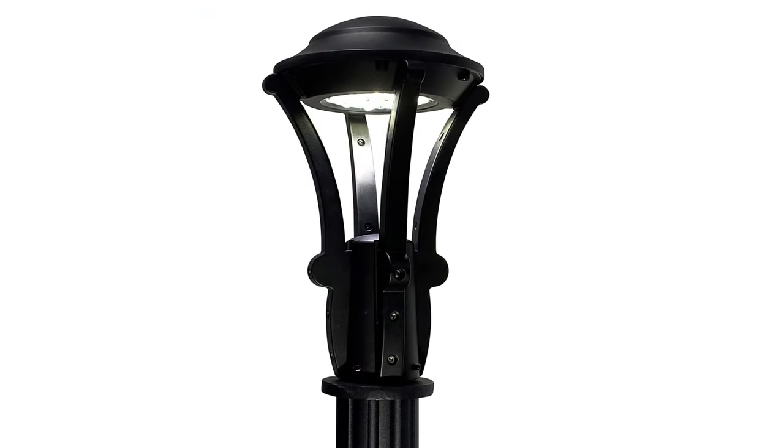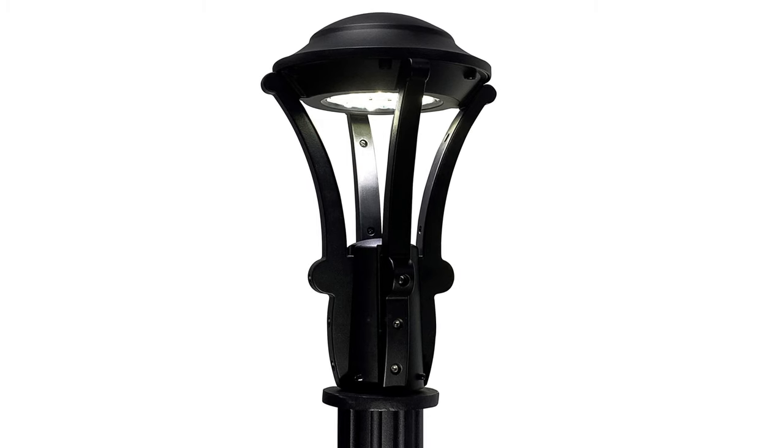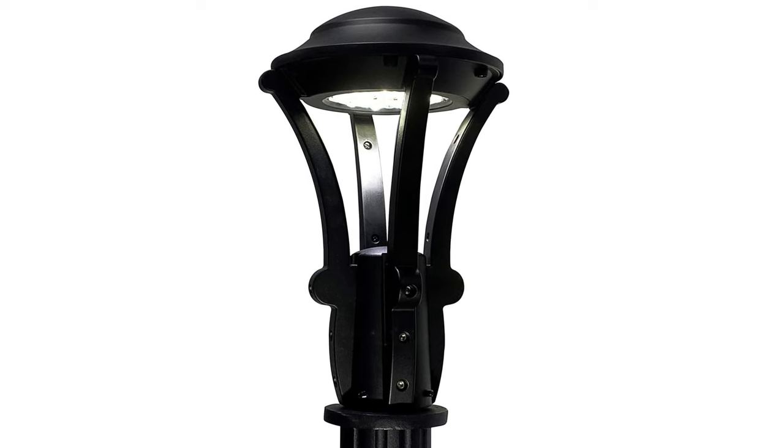The smaller post top is available in wattages from 9 to 37 watts and a range of 980 to 4000 delivered lumens, with the choice of IES distribution types two through five.